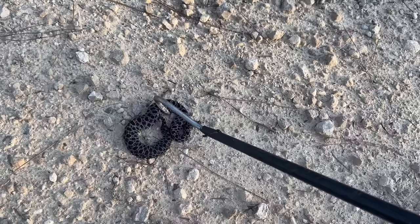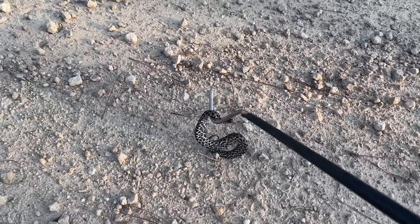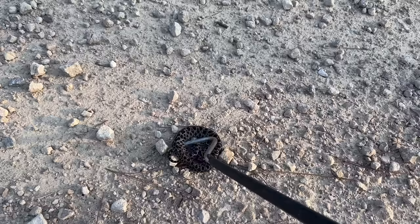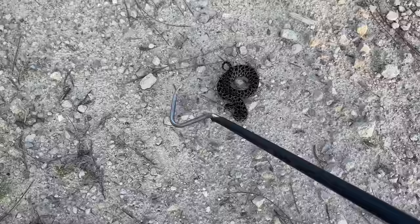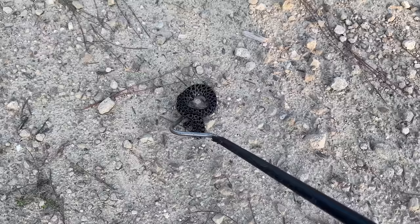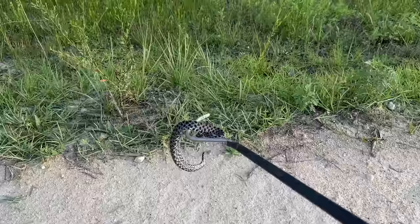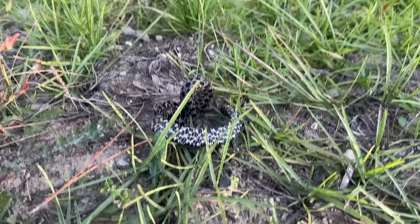This guy was going the other way, so let's see if he'll ride the hook. Look at that belly — I don't get to see venomous snake bellies too often on the channel. He doesn't want to stay on the hook, that's for sure. Brother, I'm trying to do this as gently as I can and you're not making it easy. Good boy — or girl, actually, this is probably a female. There you go. She's just gonna sit there and show us her belly.